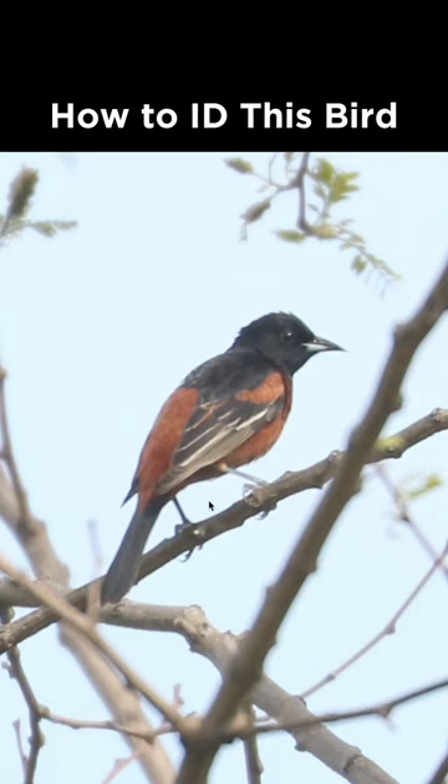How to identify this bird from Pennsylvania during May. With the orange and black plumage and this bill shape, it would be reasonable to suspect that we are looking at an oriole. There are only two expected options in Pennsylvania: Orchard oriole and Baltimore oriole.